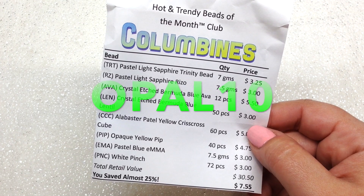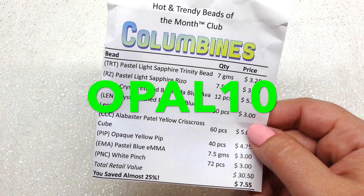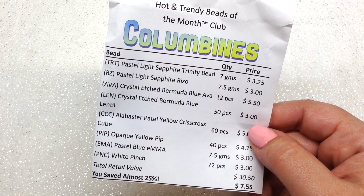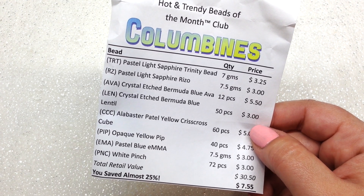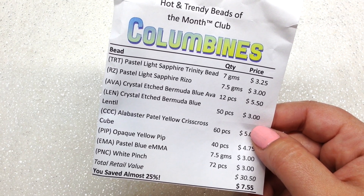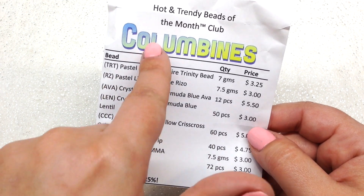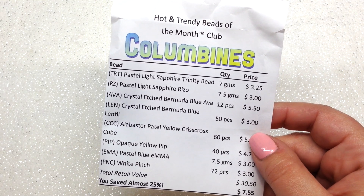This would be a good time to mention: if you sign up using my coupon code OPAL10, you'll save 10% off the first month of your subscription. You may be put into a similar rotation to mine, but that depends on what you sign up for. We could overlap in some months, but our color schemes may differ depending on what stock they have — so you could get a totally different color scheme in the Hot and Trendy club.